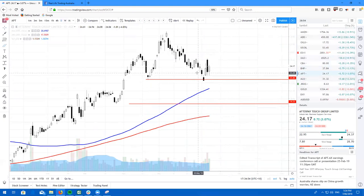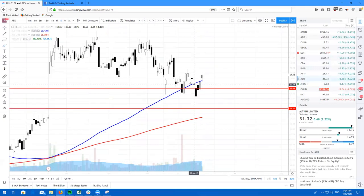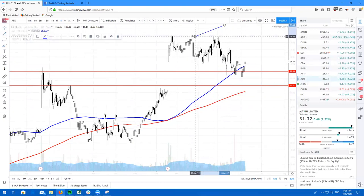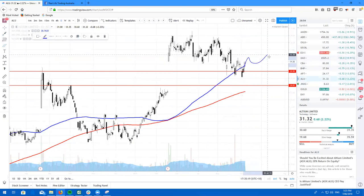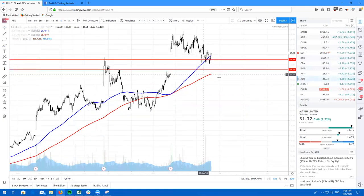Here's ALU — Altium. This is looking really good. We've had the 100 simple moving average come in. I've been speaking about this since back here, that most likely we're going to come back down to the 100 SMA and chop around, break these lows. We are here now and most likely we will chop around for a little bit, but definitely be long on Altium. If you guys are looking at buying some shares, great time to be getting in straight off the 100 simple moving average.